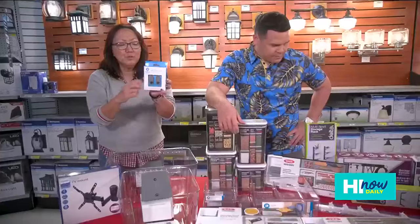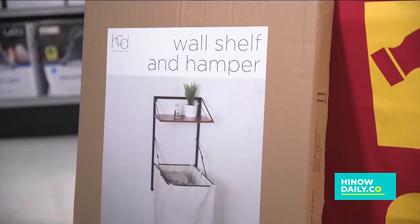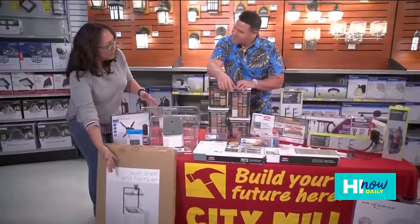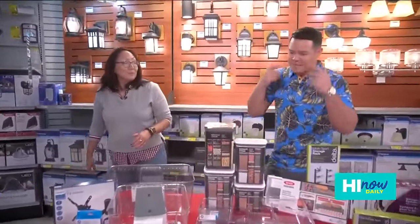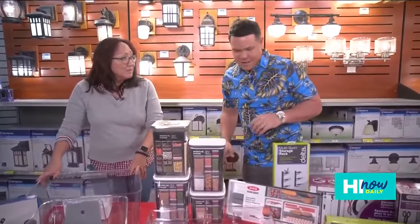We have wall mounts where you can hang things off them, and we also have this great wall shelf and hamper. You can put towels up there, or use the laundry bag and take it to your washer and dryer — everything stays off the floor. Utilizing your wall space more creatively can save you a lot of space.